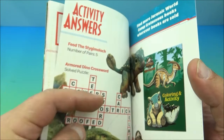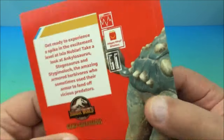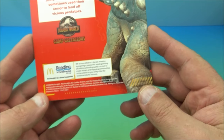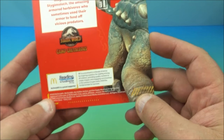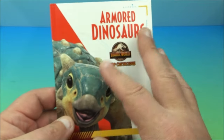And the answer's right next to it, so you can cheat right away — just flip the page. On the back it says 'Reading is Fundamental — McDonald's is a proud supporter.' Just some advertisements. Another little activity booklet about armored dinosaurs.